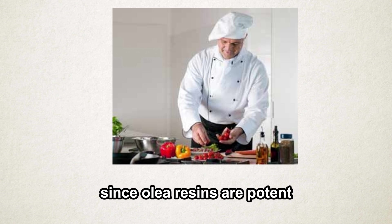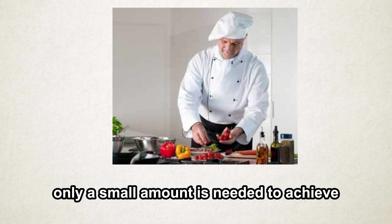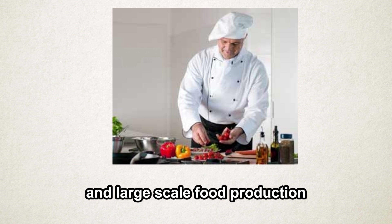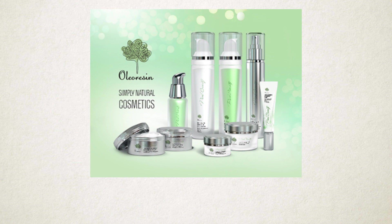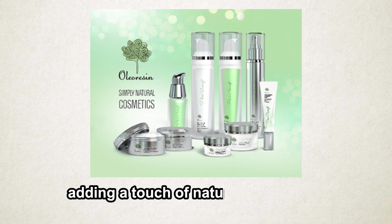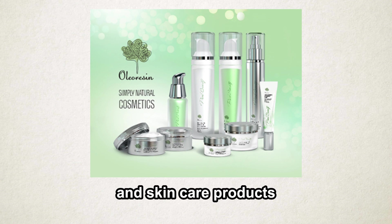Since oleoresins are potent, only a small amount is needed to achieve the desired taste — which can be a game changer in both high-end dining and large-scale food production. Their uses extend far beyond the kitchen; in the cosmetic industry, they're utilized for their fragrant properties, adding a touch of nature to perfumes and skin care products.